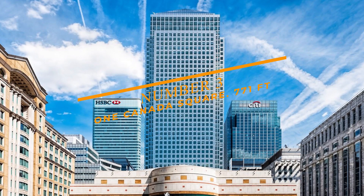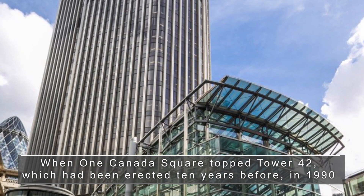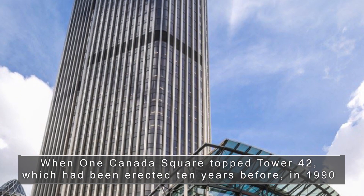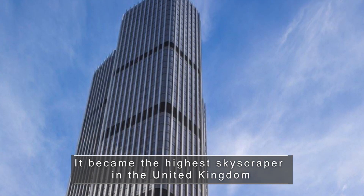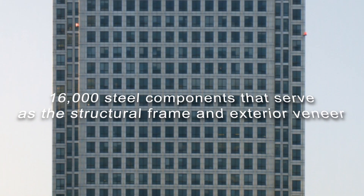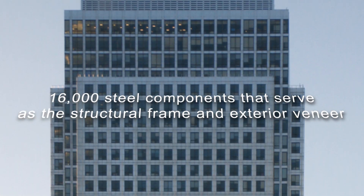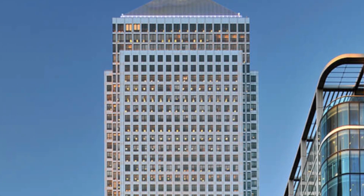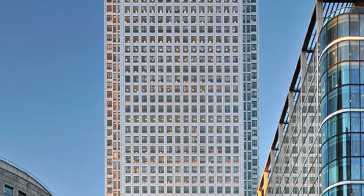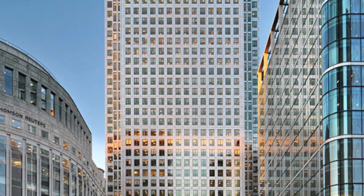Number 3: One Canada Square at 771 feet. When One Canada Square topped Tower 42, which had been erected 10 years before in 1990, it became the highest skyscraper in the United Kingdom. The building is made up of almost 16,000 steel components that serve as a structural frame and exterior veneer. Following the move of several London newspapers from the city to One Canada Square in the early 1990s, the skyscraper is frequently referred to as the Vertigo Fleet Street.